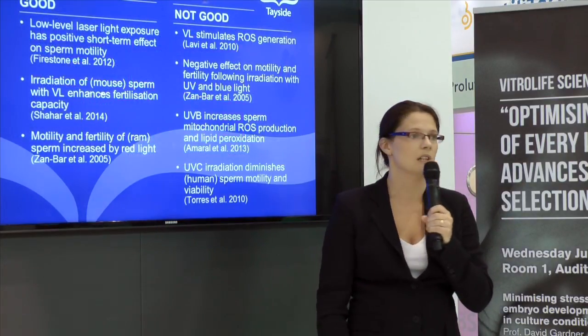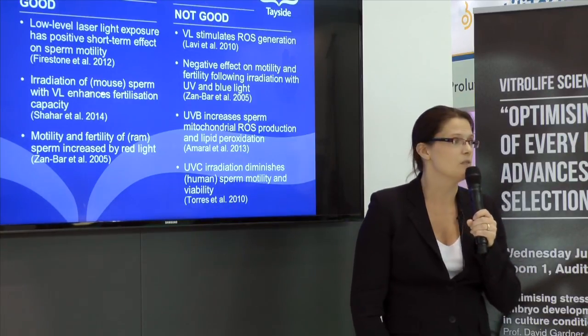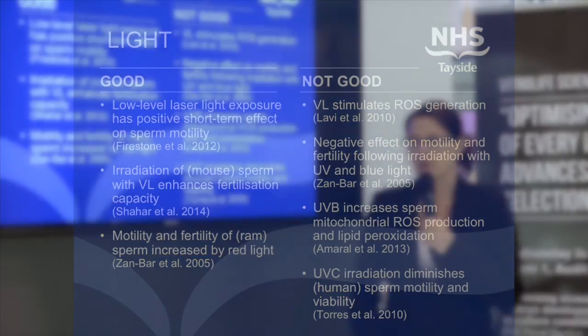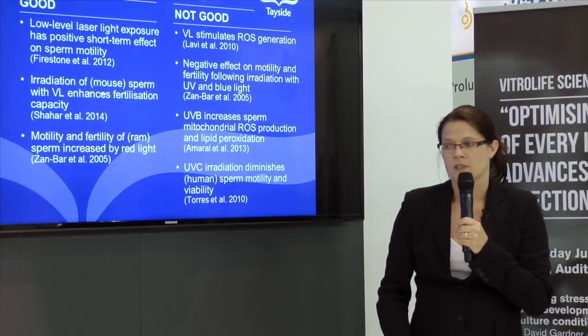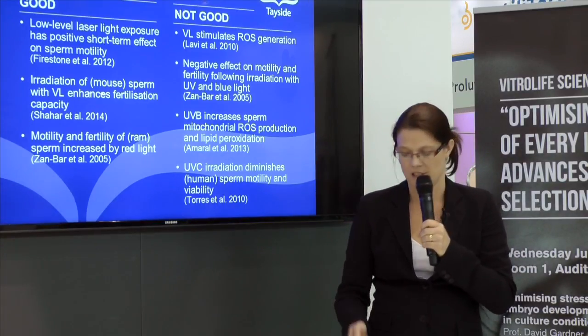Sperm aren't usually exposed to light in vivo, so you would imagine that perhaps light isn't very good for sperm. But actually, some light is a good thing, and it's OK to be doing sperm prep in a lit environment in a lab. Exposure to visual light or the red end of the spectrum can even have positive effects on motility and fertilising capability. But at the blue end of the spectrum and UV light, it has a negative impact. So perhaps we should have filters on our lights in our andrology preparation lab as well as in the IVF lab.